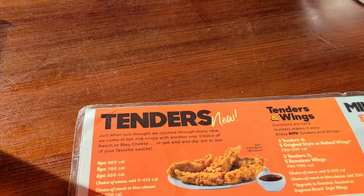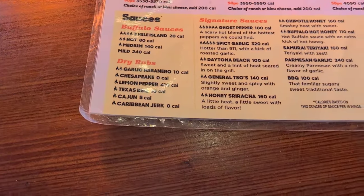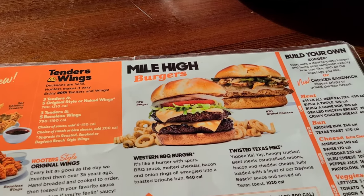Let's take a quick look at this menu. Hi, welcome to Hooters.